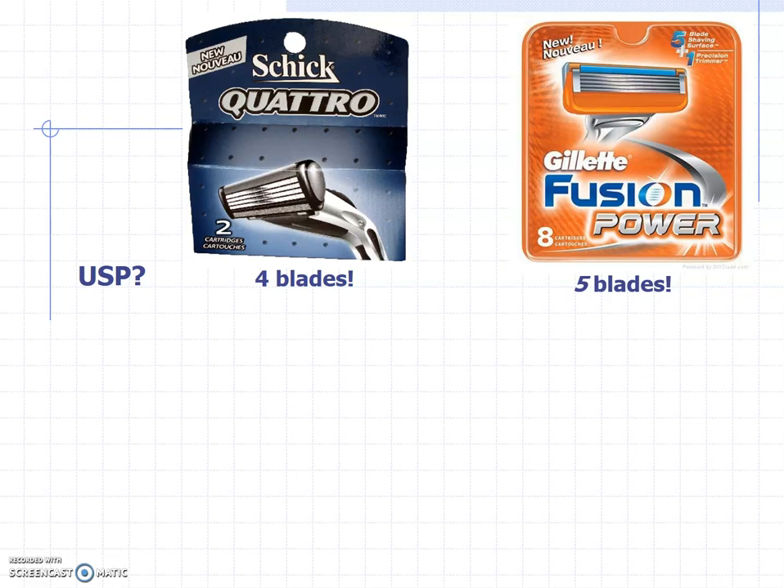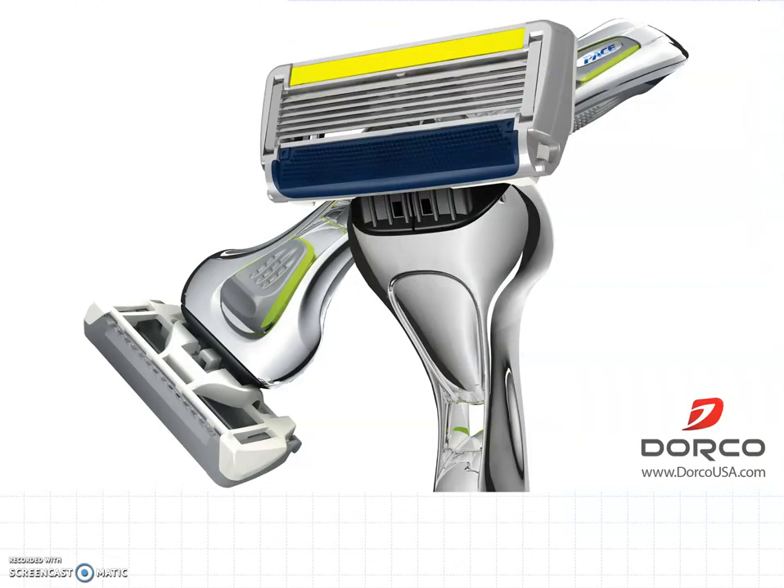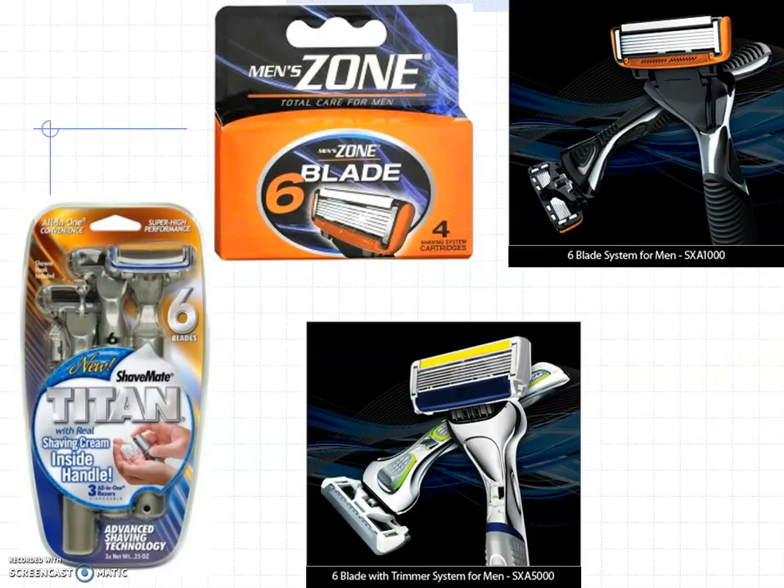Gillette Fusion Power — five blades. Can you possibly go to six blades? Well, this company called Dorco USA — count them — those are six blades, my friends. Incredible. The race for blades never stops. It's like the Cold War — everybody's got six blades.